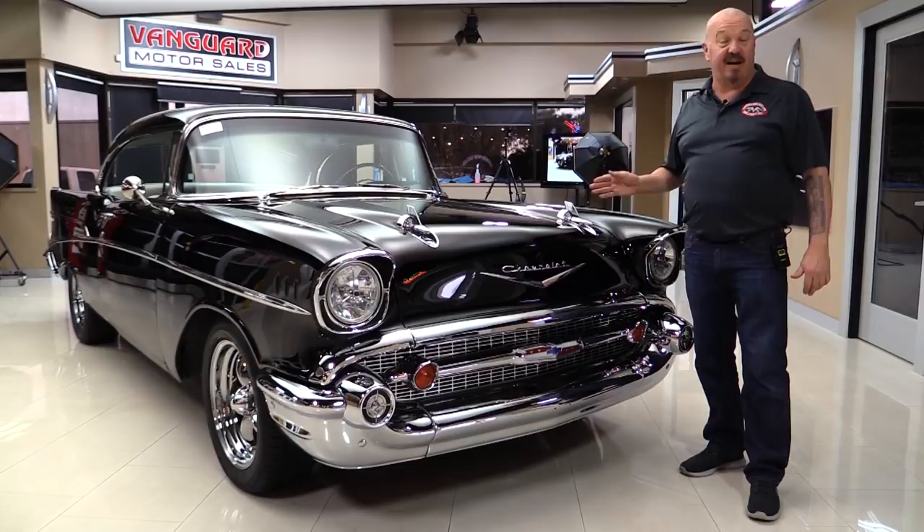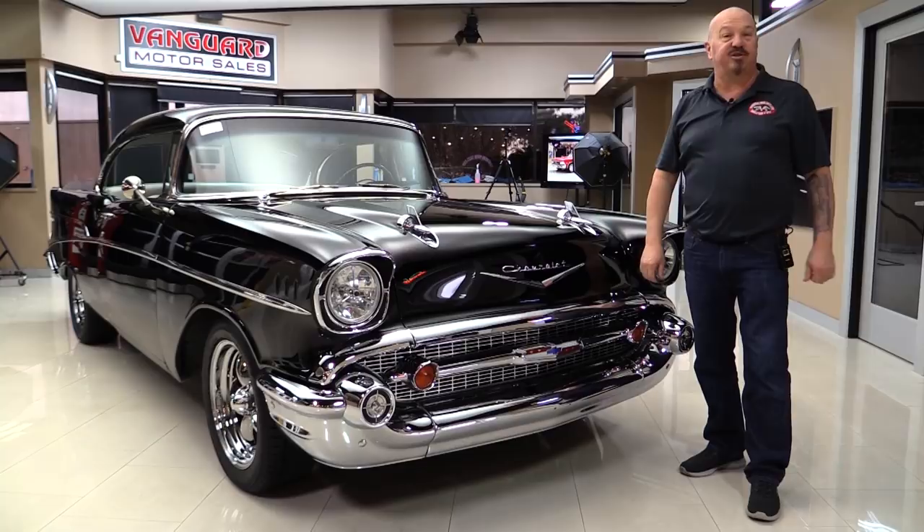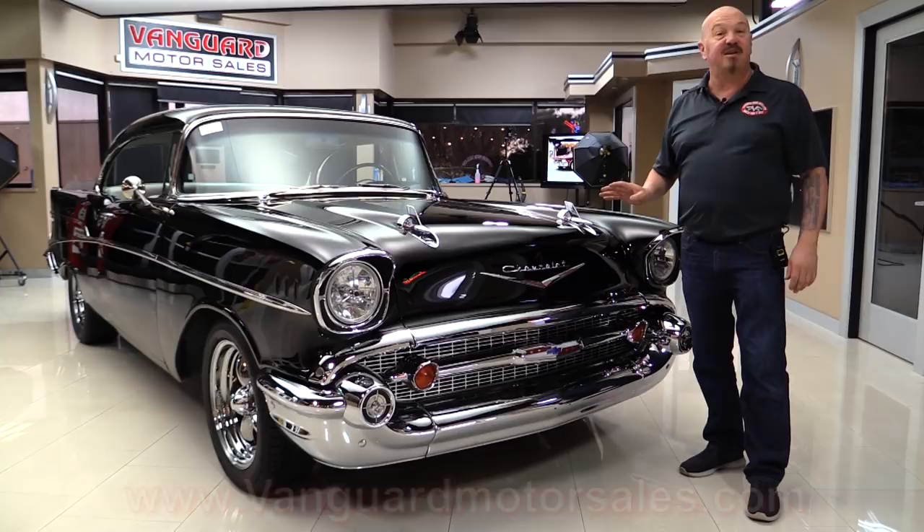Hey guys, welcome back to Vanguard Motor Sales. I'm Greg and this is a '57 Chevy. This baby's got a brand new 350, brand new transmission, beautiful restoration, and it is gorgeous. If you want to check out about a hundred pictures of her, go to our website at VanguardMotorSales.com. We're going to get it up on the lift so you can see the bottom, pop the hood, fire up the motor, and get it out and drive it. We're going to show you everything you need to see so you can make a great decision on your '57 Chevy investment. Come on up, we'll fire it up for you right now.